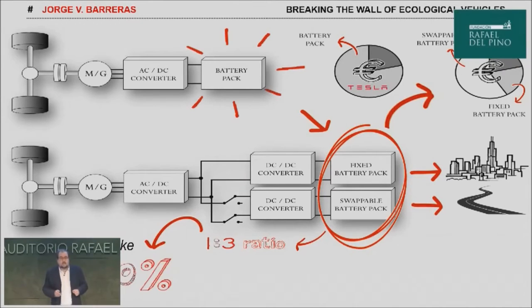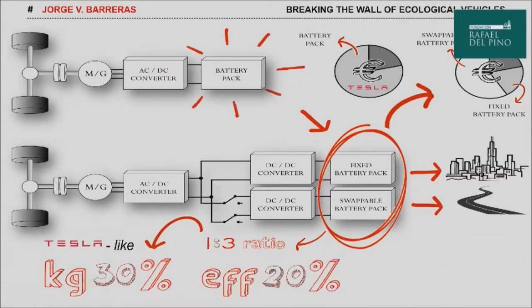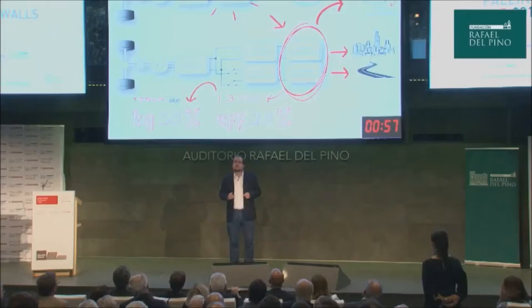On the other hand, a cost per kilometer model is proposed for the swappable pack. According to our techno-economical analysis and taking into account a one-to-three energy ratio between the fixed and the swappable pack, a weight reduction of up to 30% may be achieved, 20% for the fuel economy, and 50% for the cost of the car.